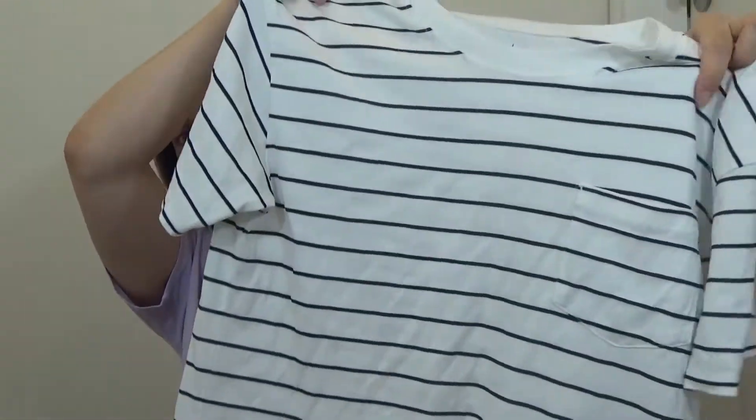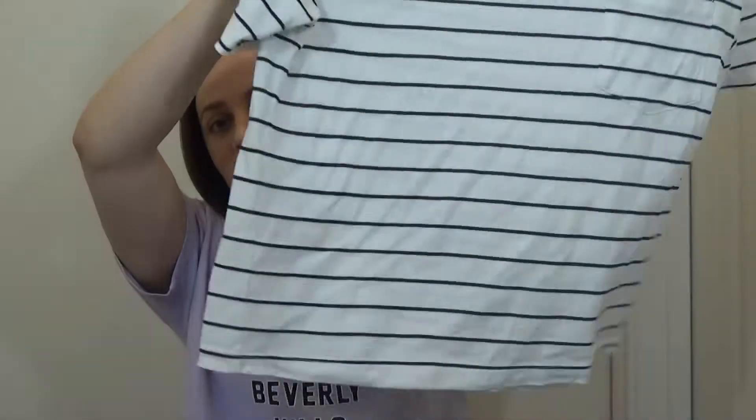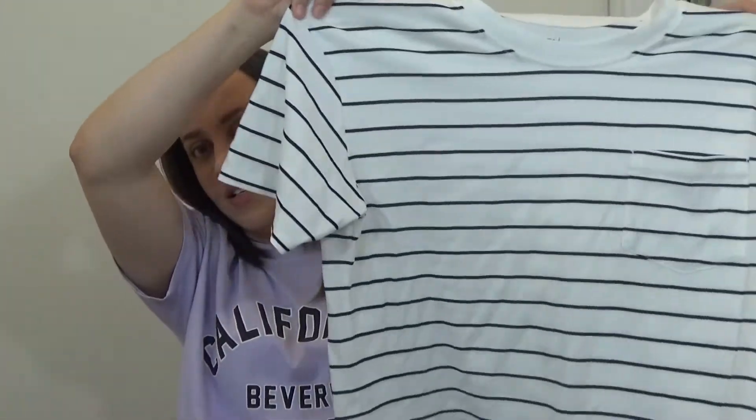The next thing I'm going to show you is this striped top. It's from the brand Time and True, which is a Walmart brand. I got it in a medium and it's just a striped t-shirt — very casual. It does have a pocket right here. It has a little stain at the top, but that's because I wore it already. It was in perfect condition and had the tags on it. I love tops like this — just really breathable, really comfortable, and I love anything with stripes. Super cute, really glad that I found this.